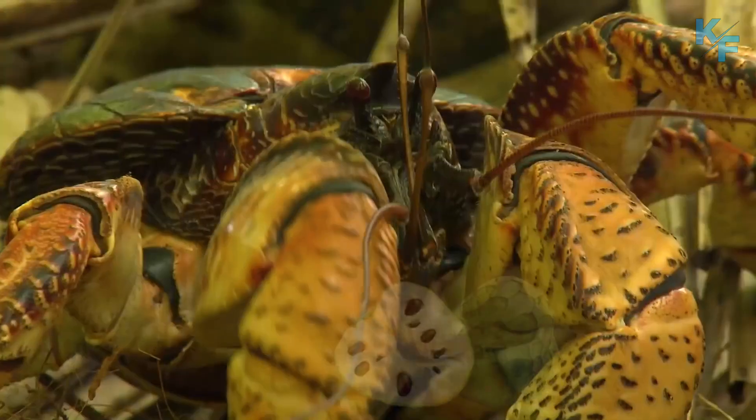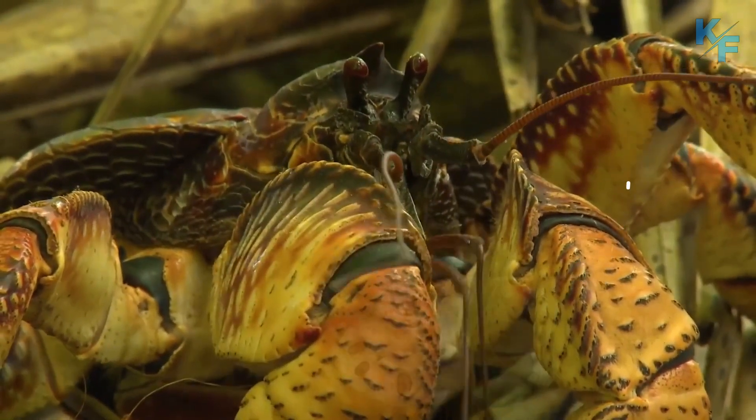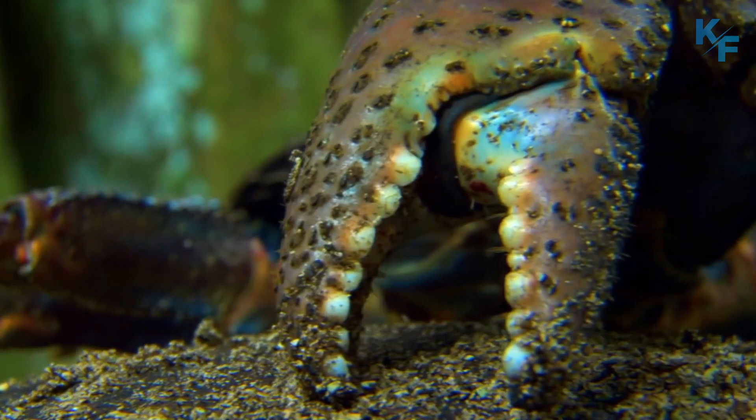While coconut crabs are not poisonous, they can become poisonous by eating certain foods, like the sea mango — a coastal tree that is extremely toxic to humans.